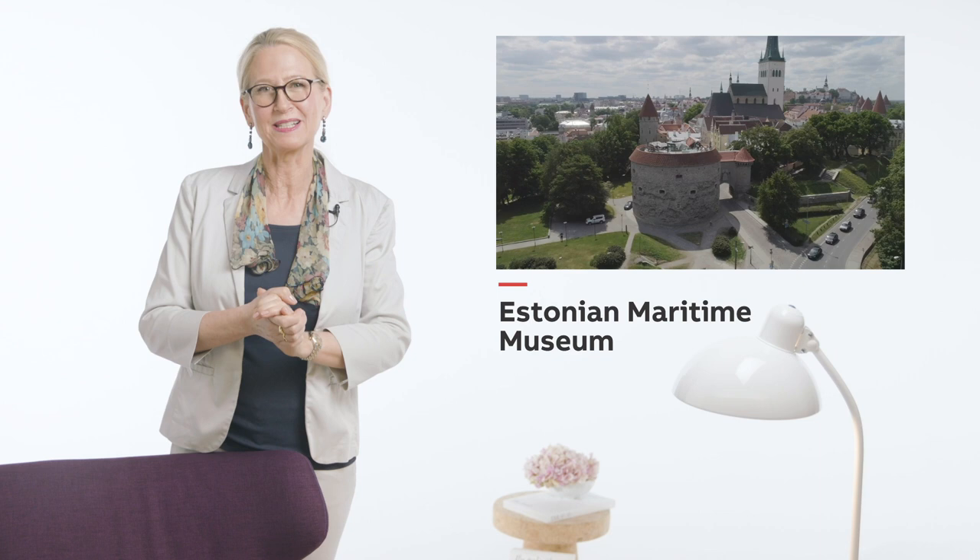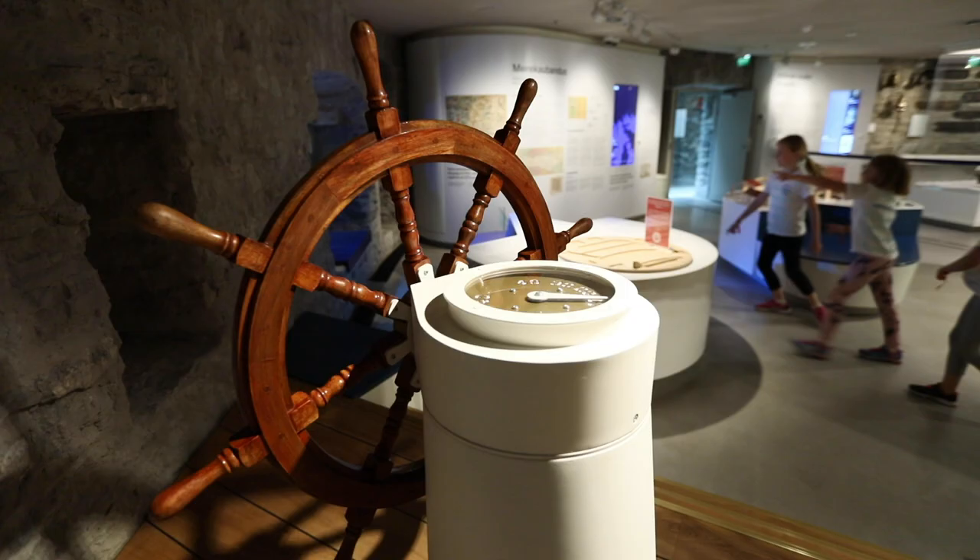Hello, I am Katrin Förster and today I want to take you across the sea to examine the redevelopment of a UNESCO World Heritage Building which houses the Estonian Maritime Museum.